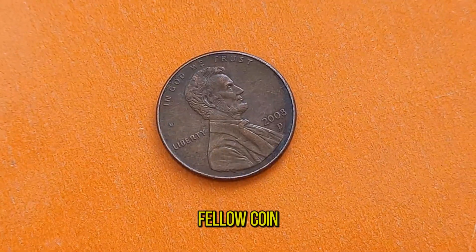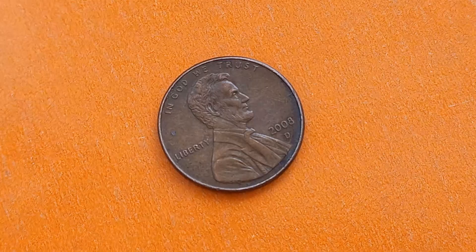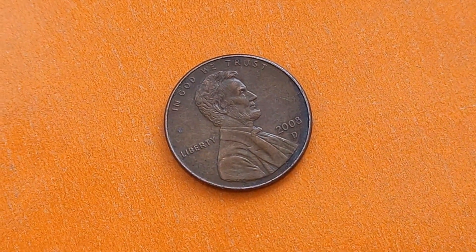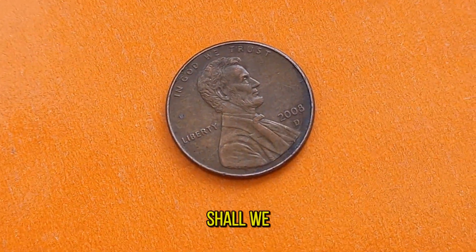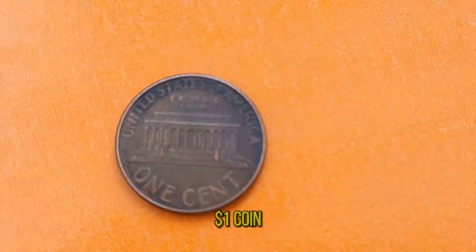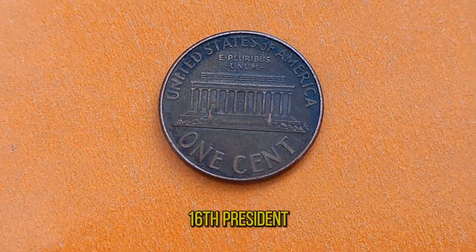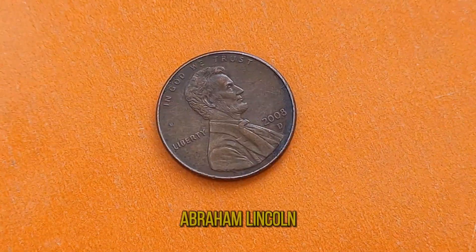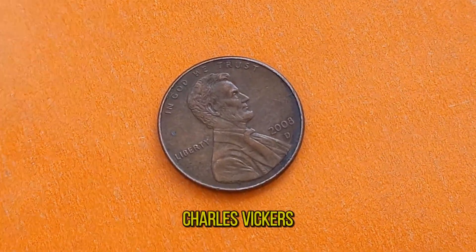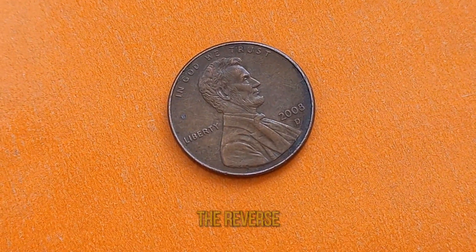Welcome back, fellow coin enthusiasts. Today we're going on a journey through time to uncover the secrets of the 2008D Abraham Lincoln penny. Released as part of the United States Mint's coin program, the 2008D penny pays homage to the 16th President of the United States, Abraham Lincoln. Designed by U.S. Mint sculptor-engraver Charles Vickers, this coin features a striking profile of Lincoln on the obverse and the Lincoln Memorial on the reverse.